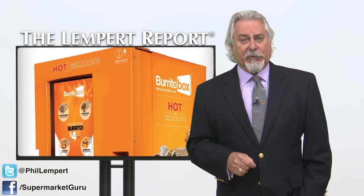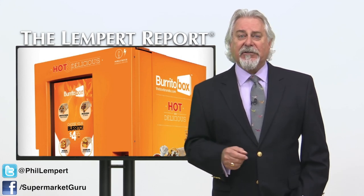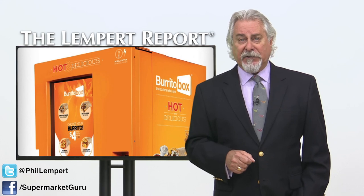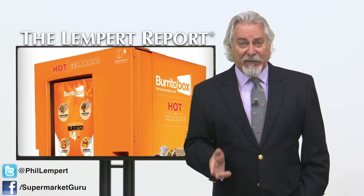The Burrito Box is restocked every one or two days, so everything is fresh. They claim you get the same quality you can get out of fast casual restaurants, but 24 hours a day, seven days a week.